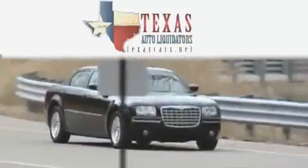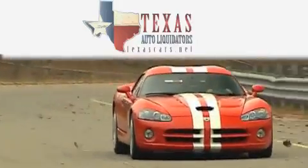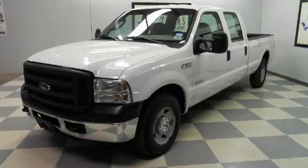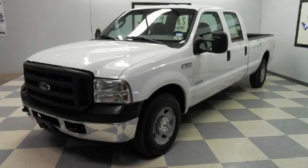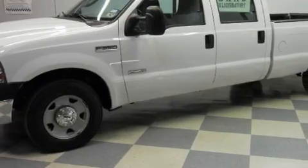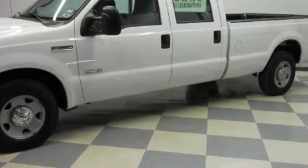Another fine vehicle offered by Texas Auto Liquidators. This is a 2006 Ford Super Duty. It has the power to move what you need and the look too. It features a 6.0 liter 8-cylinder engine and an automatic transmission.